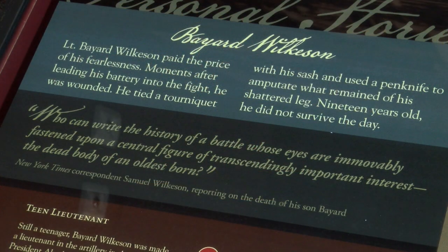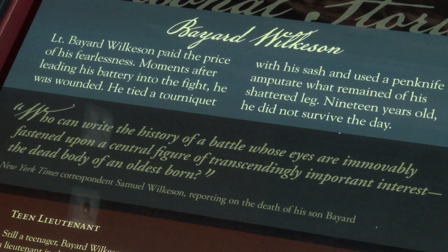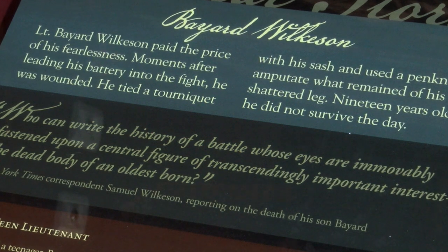There's a really powerful quote we have here from Wilkinson the father, as he's writing about the Battle of Gettysburg alongside his son's grave. Wilkinson writes: 'Who can write the history of a battle whose eyes are immovably fastened upon a central figure of transcendingly important interest, the dead body of an oldest born?' And that's how he ended his time at Gettysburg. Thanks for allowing me to take you around the battlefield and through the museum. Thank you, and we hope to see you at the next Museum Monday.